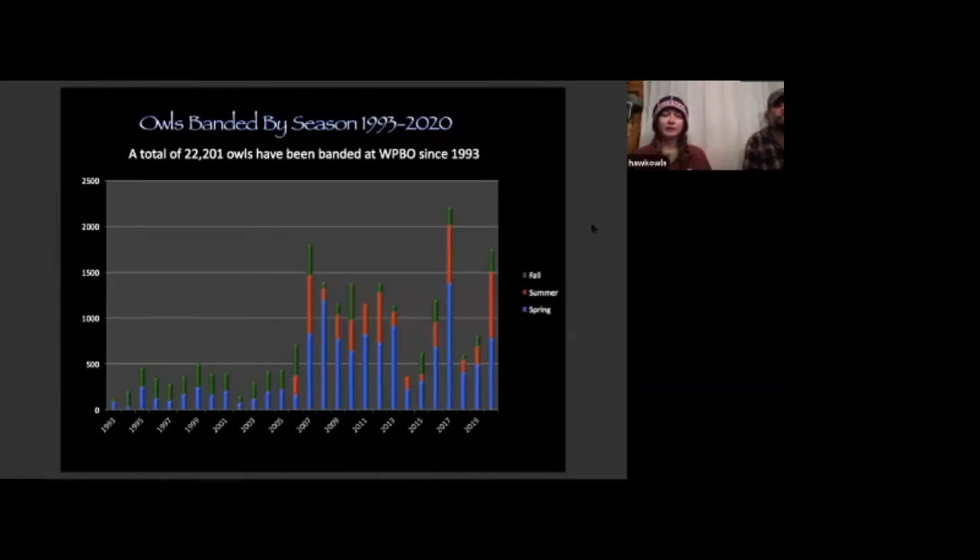Here's a graph representing what we've banded broken up by season. A total of 22,201 owls have been banded here since 1993. The blue is spring, the red is summer, and the green is fall. You can see by numbers fall is actually the least amount, which is unusual for a site — most people think of owl migration happening during fall, but our spring season here tends to be much more productive.